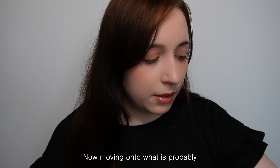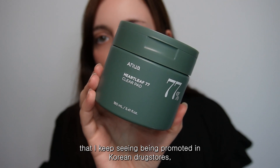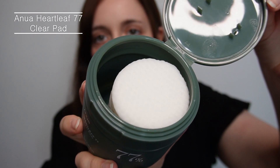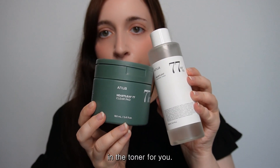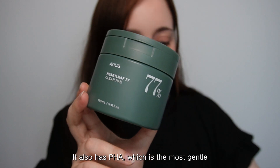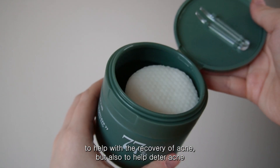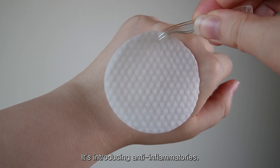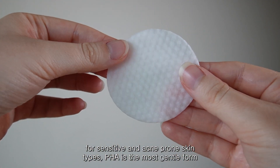Moving on to probably the second most popular Anua product — the Anua Heartleaf 77 Clear Pad. This is a toner pad pre-soaked in toner. It has the same formula with 70% heartleaf extract, but also includes PHA, the most gentle form of hydroxy acids, to help with acne recovery and to deter acne from forming by getting rid of debris.